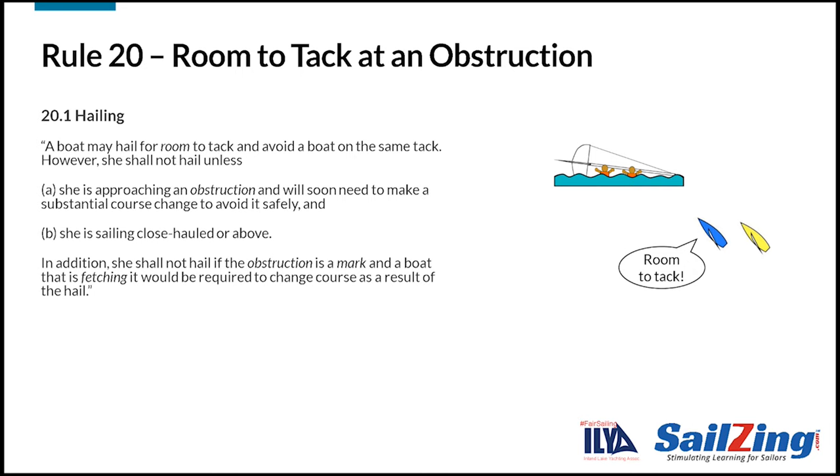Now let's look at rule 20. Note the title: room to tack at an obstruction. The rule has four parts and we'll take them one at a time.